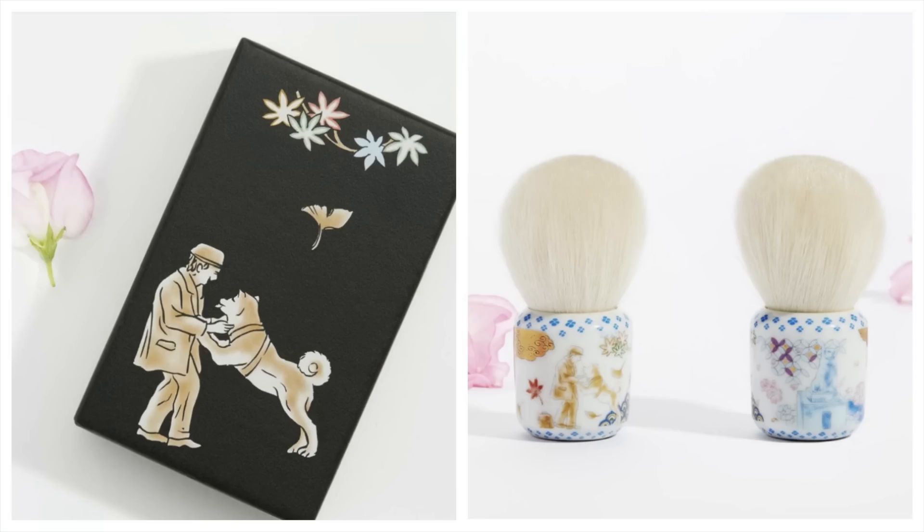The Hachiko brush launched exclusively on Beautylish on August 26th, so by the time you're watching this it's already up and possibly sold out depending on the price. It's something you'd only really want if you had a fancy makeup display for collector's pieces — putting it in a drawer would feel like a waste. It's also a kabuki brush, which is less versatile, mainly suited to powder, powder foundation, or bronzer.